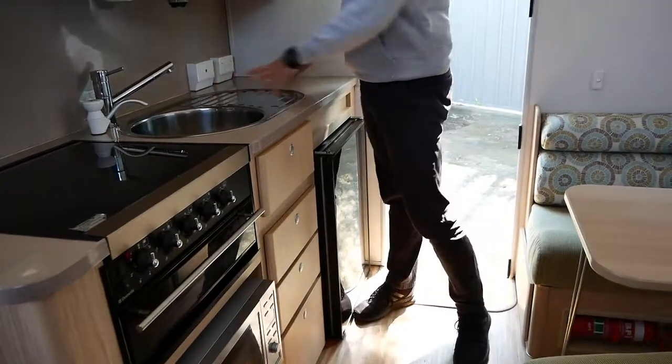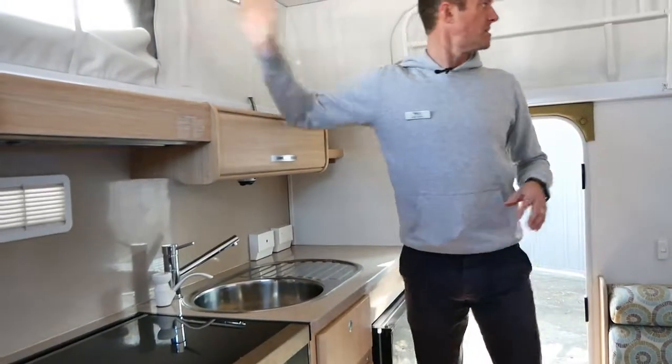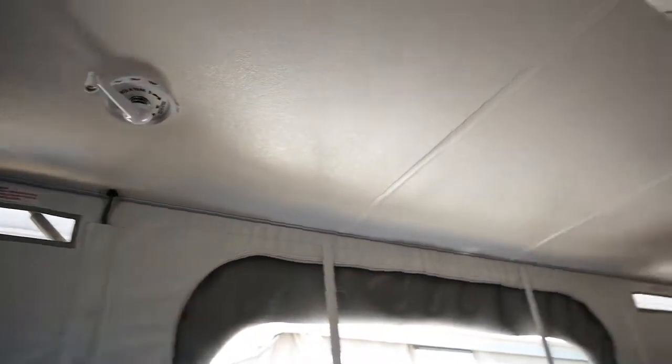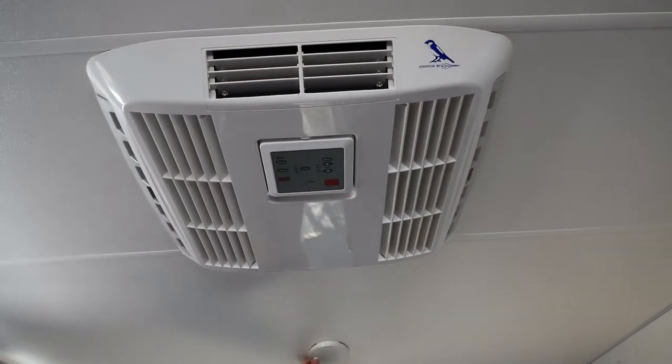We've got our TV point here — you can put your TV here or here. Pop-top canvases — they're all immaculate, still pretty white. We've got a reverse cycle heater and cooler in the roof. We've got a Winegard aerial, smoke alarm, and it looks like we've got some LED lights in here as well.